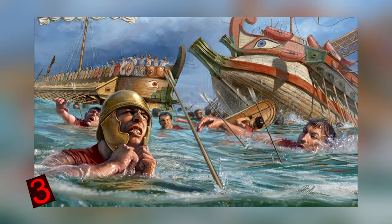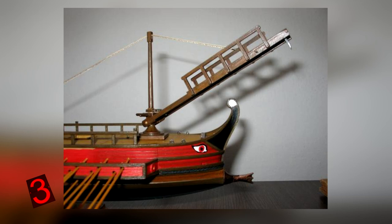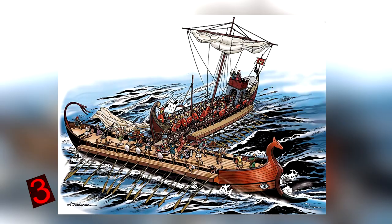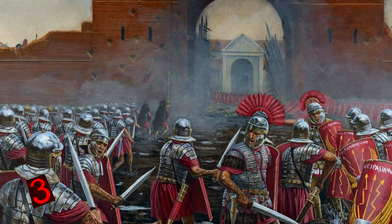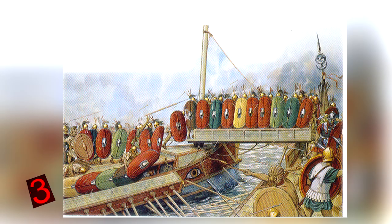The Corvus was a long boarding bridge with a heavy spike that could be rammed into enemy ships and cling to them. This locked the two ships together, enabling Roman soldiers to cross and fight face to face. Since Romans were far better in close combat than the Carthaginians, victory was assured. In later centuries Rome stopped using the Corvus, probably because it also damaged their own ships, but in the early years this weapon helped Rome immensely.